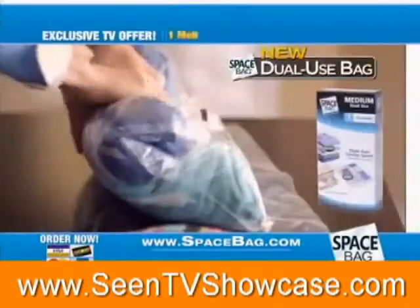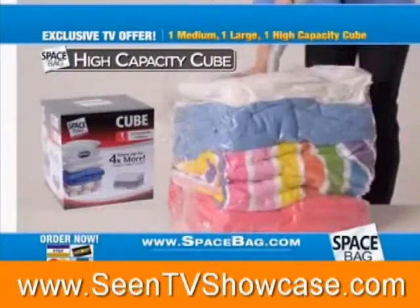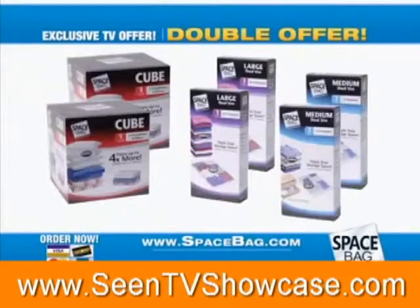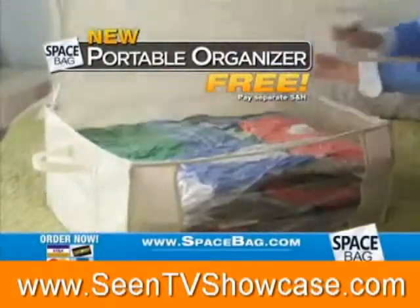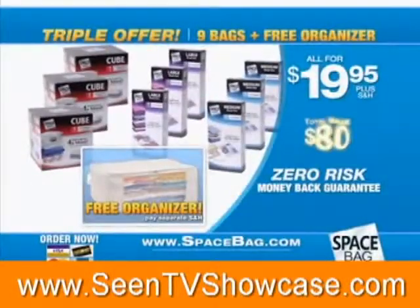You can find Space Bag products in thousands of stores, but you can only get this special set right here on TV. You get one medium and one large of the new dual-use bag, plus one high-capacity cube for only $19.95. Call now and we'll double the offer and send you one more of each at no extra cost. But it gets even better — call or click now and we'll triple it. Plus, for a limited time, get this Space Bag Organizer, which holds your packed Space Bags and is easy to carry and stack.